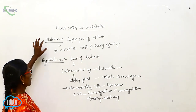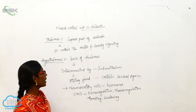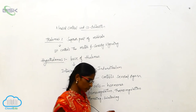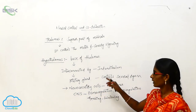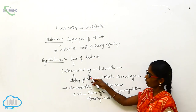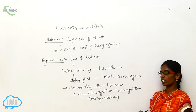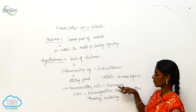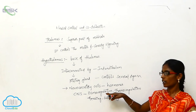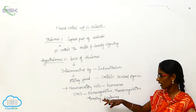Coming back to thalamus: thalamus is a superior part of mid-brain, it controls the motor and sensory signaling. Hypothalamus is a base of thalamus and it is interconnected by the infundibulum, connected by the pituitary gland. It controls several organs — the neurosecretory cells secret some hormones and controls the CNS. That includes osmoregulation, thermoregulation, feeding and swallowing.